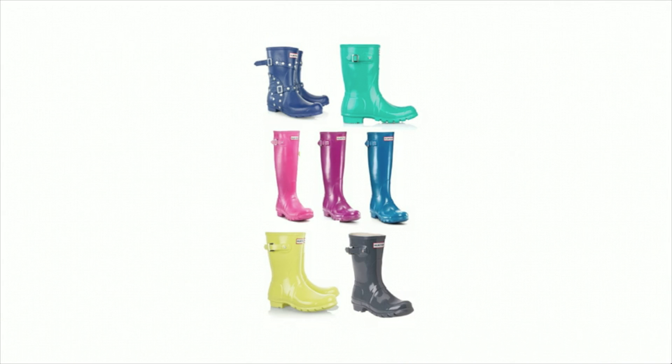We tend to think of color as the icing on the cake. Often, we think of it much as we see it in this picture. Here, the color of these boots doesn't indicate any information about where they come from or what they're made of. Here, color is arbitrary, a matter of personal preference.